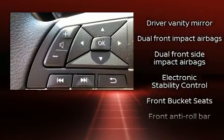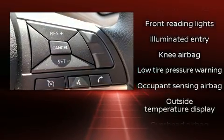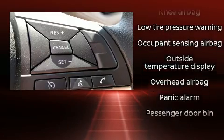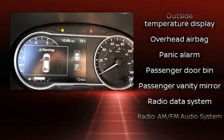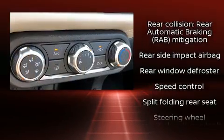Nissan ensures the safety and security of its passengers with equipment such as head curtain airbags, front and rear side impact airbags, traction control, brake assist, ignition disabling, and ABS brakes.